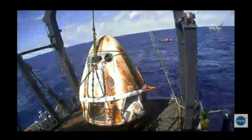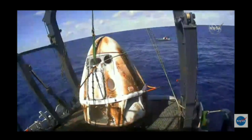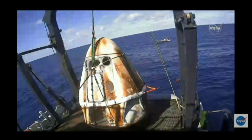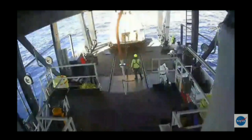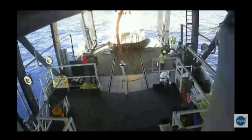You might also notice that the thermal protective system that we have on the outside of Dragon — if you were watching during launch, it was a pristine white. And of course, upon re-entry, there was plasma as it re-entered through Earth's atmosphere. So we have a lovely toasted marshmallow there sitting in...